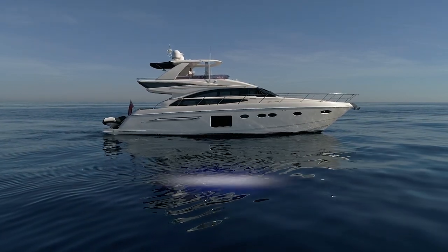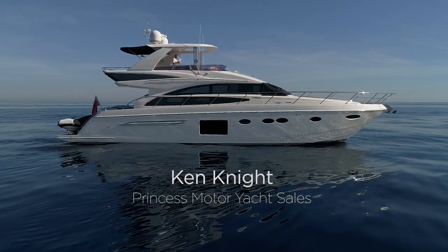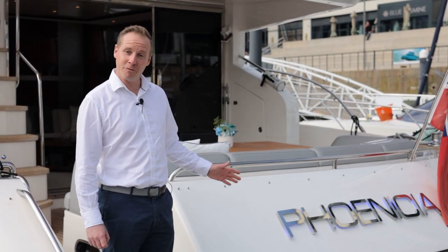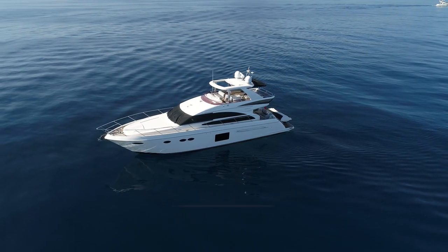Hello, my name's Ken Knight. I'm from Princess Motor Yacht Sales. We're here on a sunny morning in Ocean Village in Southampton just before the beginning of the South Coast Boat Show, and we're here today to look at Phoenicia, a Princess 64, which is a lovely example and I'd like to show you around.